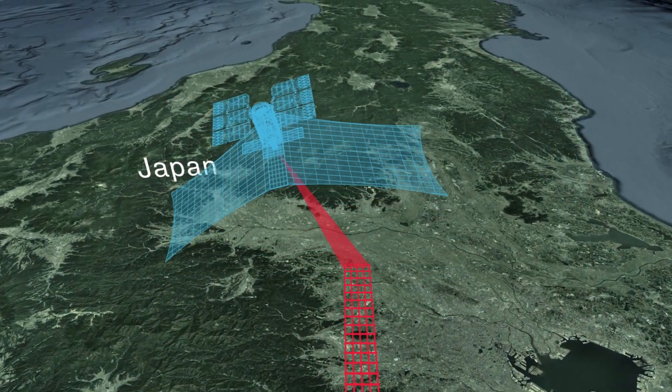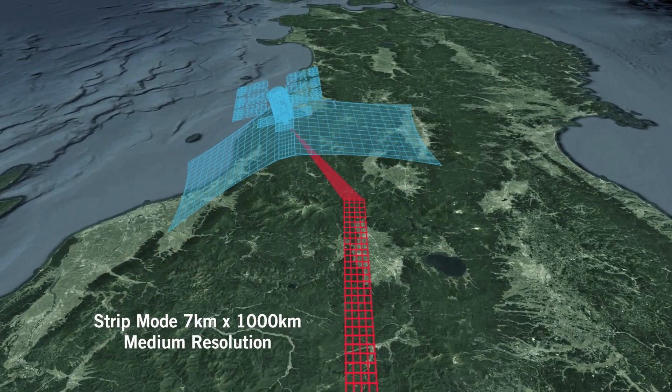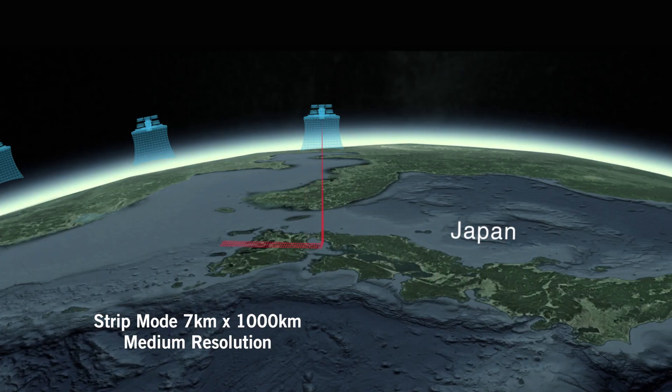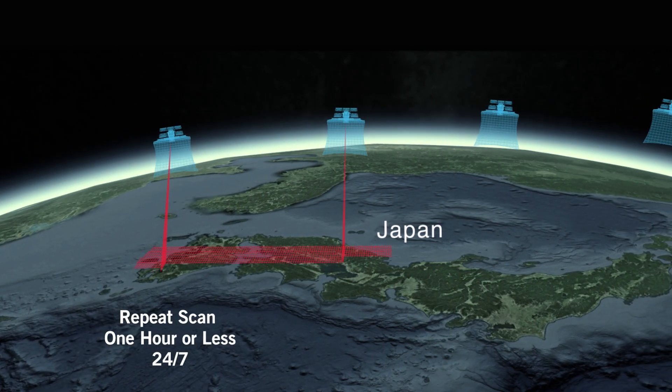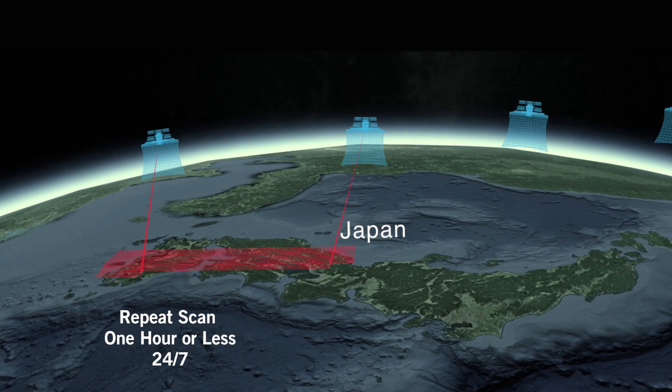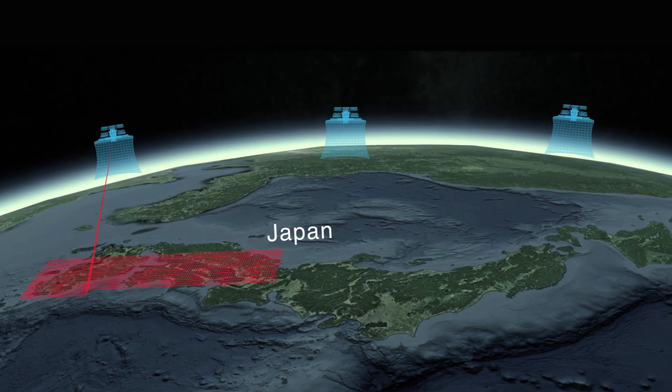Capella satellites are also capable of imaging extremely large areas. In strip mode we can image 7 by 1,000 kilometers in a single pass. Subsequent passes from the next satellite on scene will cover the adjoining section until you have virtually an entire country imaged in a very short period of time.